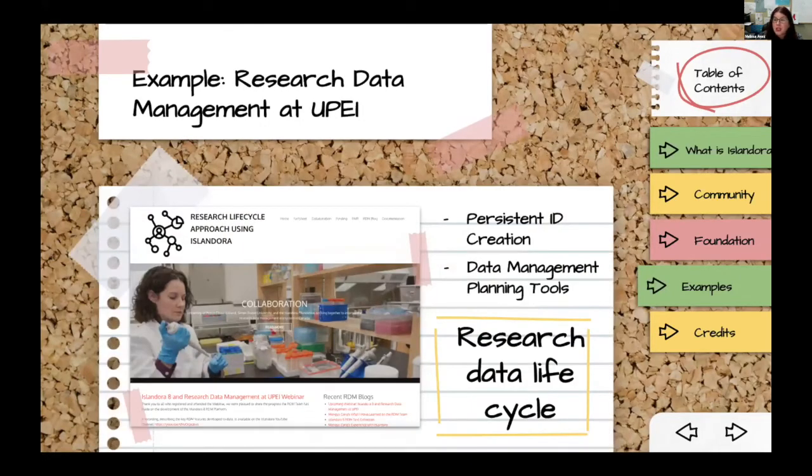Finally, research data management at UPEI — the University of Prince Edward Island, where Islandora was born back in 2006 — they received a grant to deploy Islandora 8 as a research data management platform, focusing not just on storing research data at the end of the cycle but the whole research data lifecycle. There are data management planning tools built in. It's a robust suite: DOI support, DataCite integration, ORCID integration, virus scanning, complex editorial workflows, a BagIt microservice, versioning for all datasets and media. A lot of that has flowed back into the core of Islandora because it's useful for everyone.